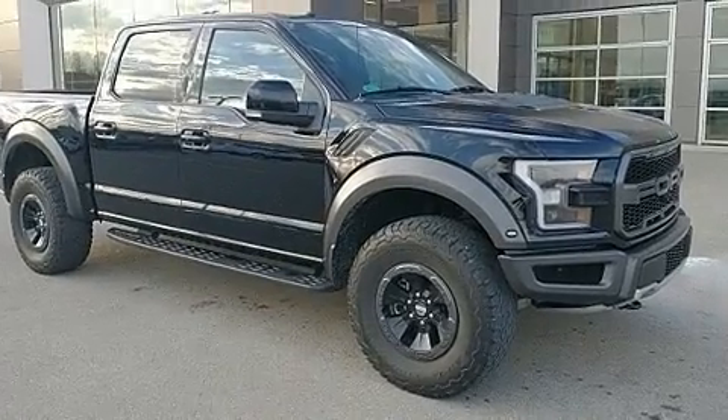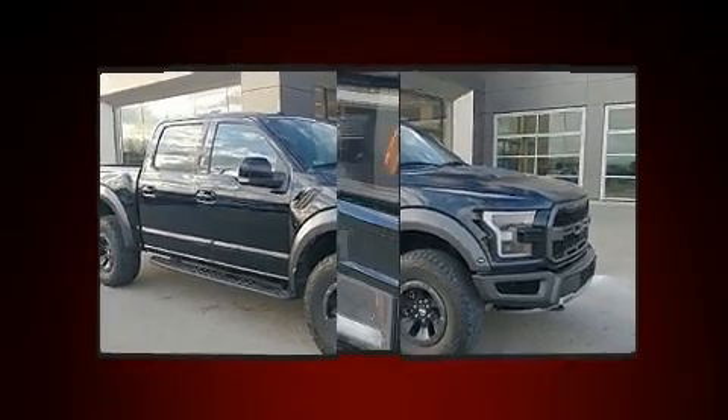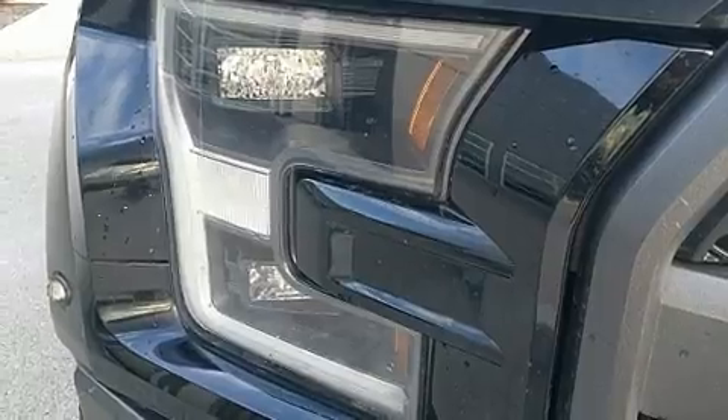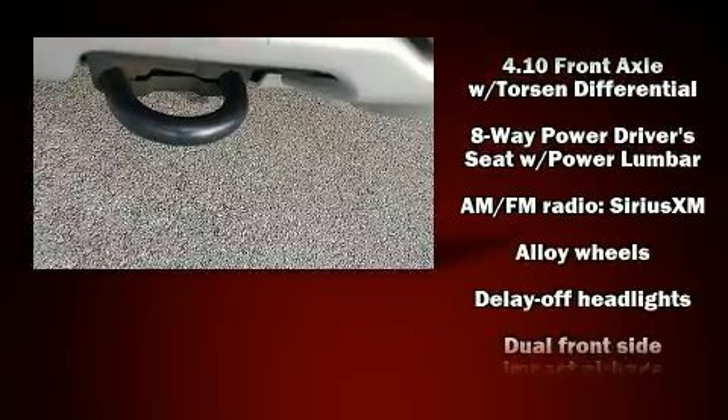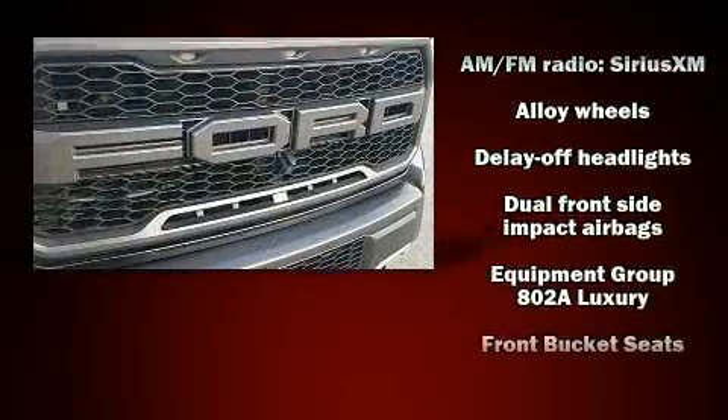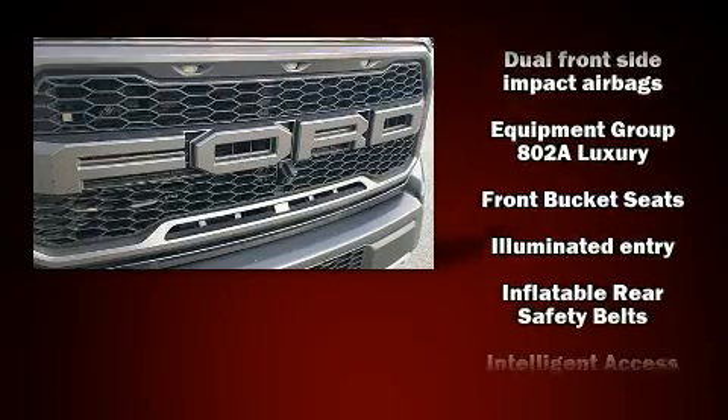It's equipped with tons of terrific amenities, but it won't break your budget. Such as remote keyless entry, variably intermittent wipers, a rear step bumper, an automatic dimming rear-view mirror, skid plates, a trailer hitch, and power windows.